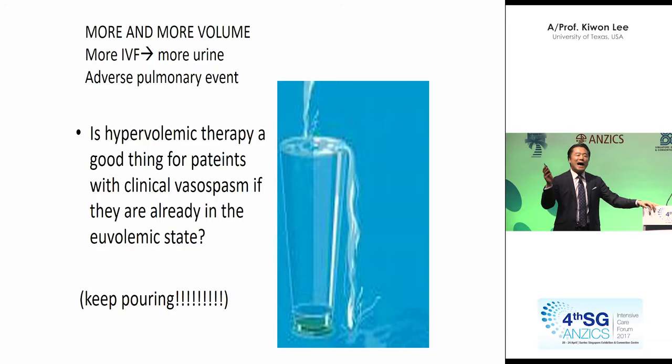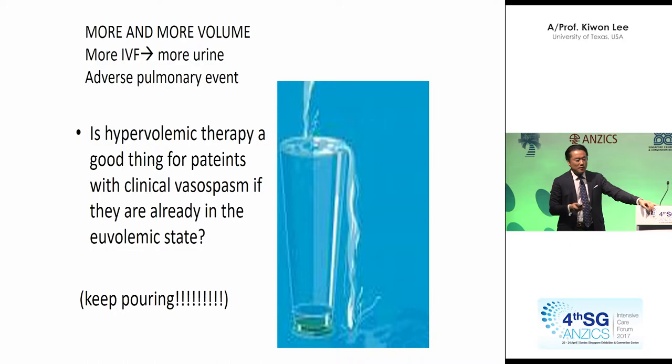Don't we spend hours in the ICU trying to understand what the volume is? You look at fellows and residents debating — he thinks you're dry, she thinks you're wet. You have no idea. You want to look like you know, but you're not really sure. Clinical variables are tough to be reliable.